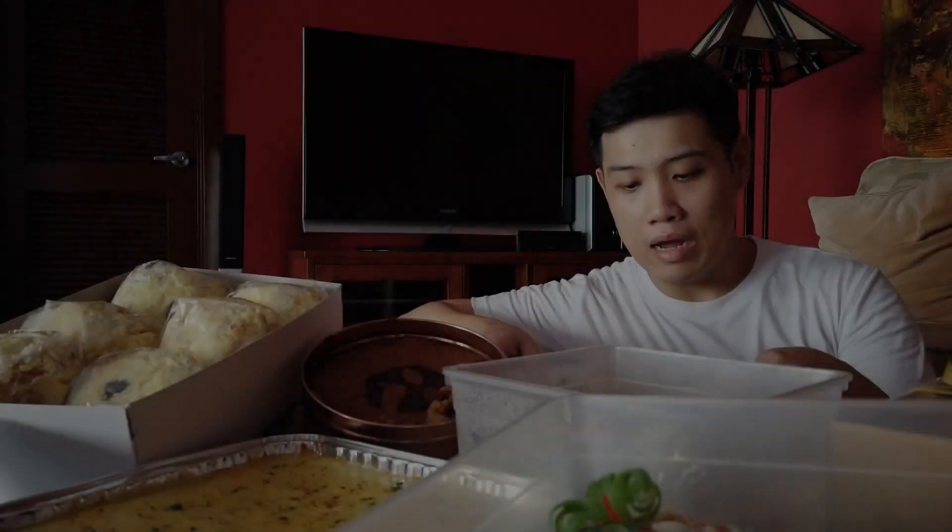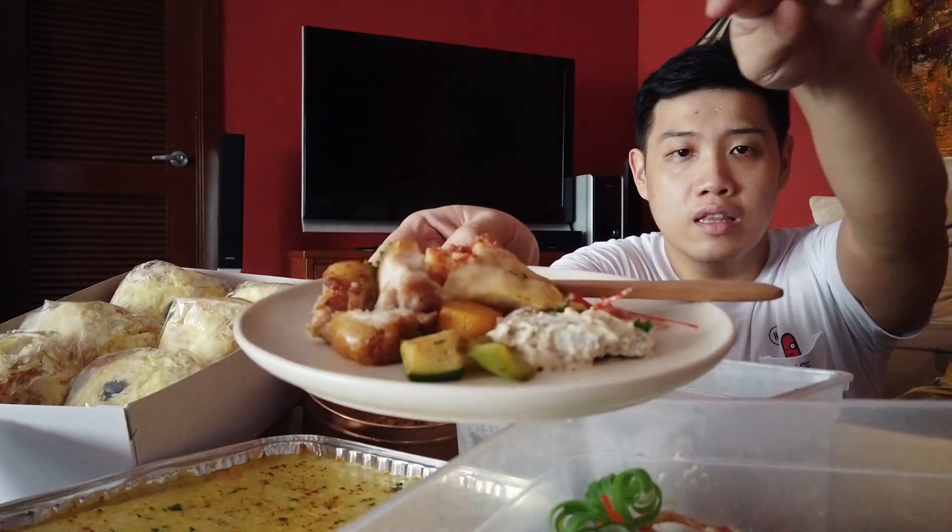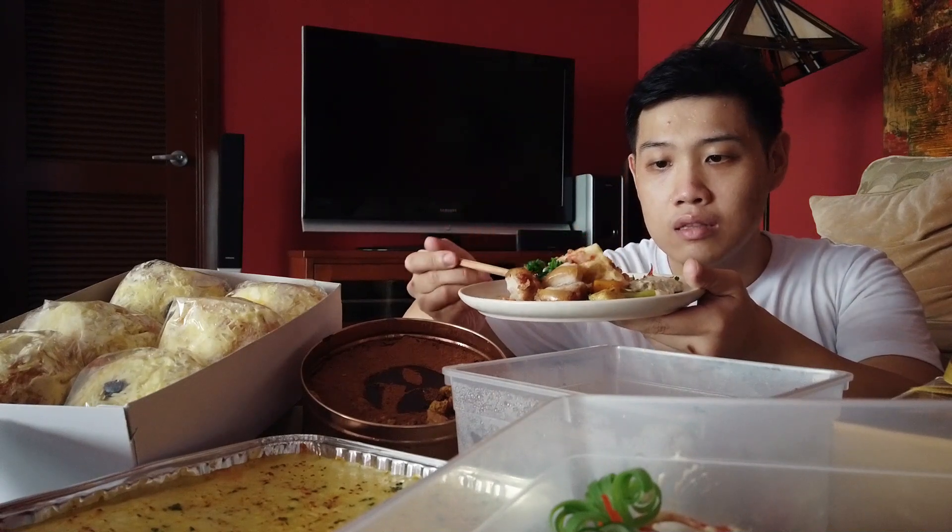Time for us to try the food from Ramada. I've already made a plate with lasagna, porchetta, and lengua. First, let's try the lasagna — it has about four layers of lasagna sheets. Every layer has meat and cheese in it, and there's also a thick layer of bechamel.